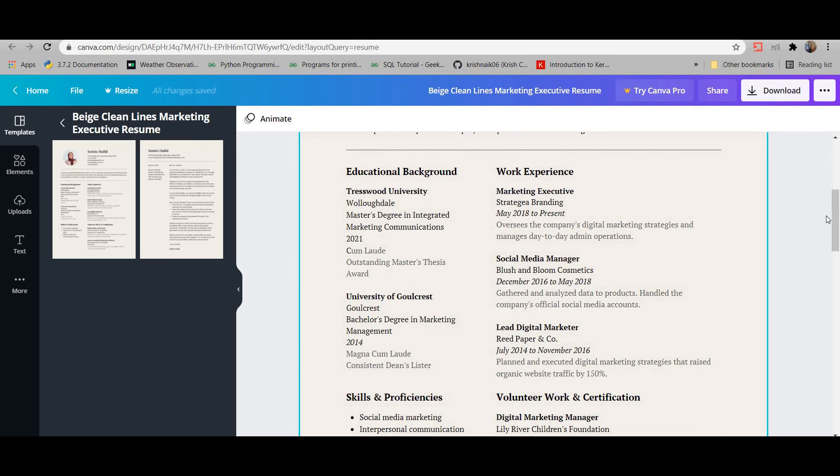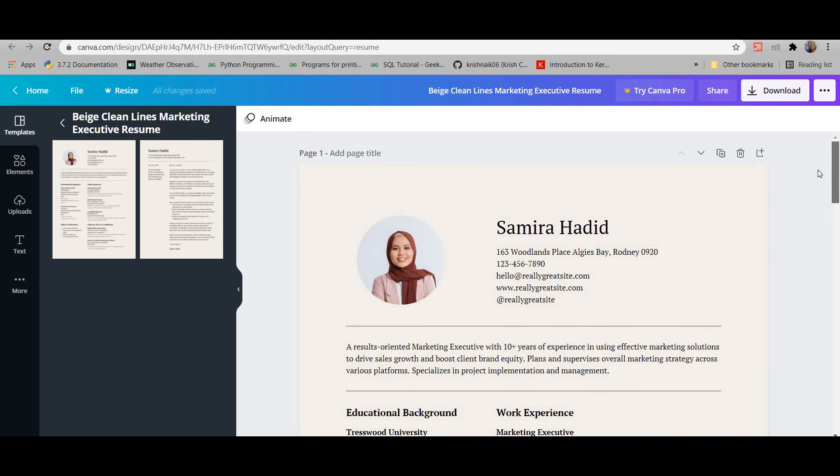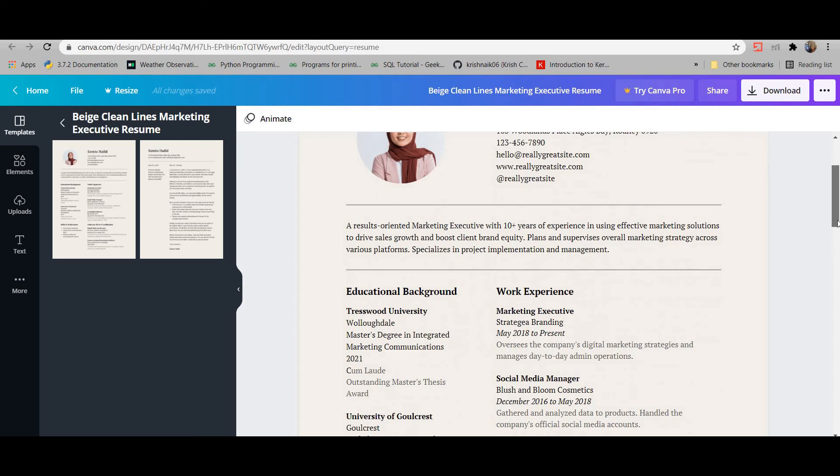It has all the details needed. When you include a profile picture, make sure you're smiling properly and that there's no creative or cluttered background. This is a professional resume, not a selfie or a group photo. The name and address are clearly displayed, and the spacing is maintained very well throughout.